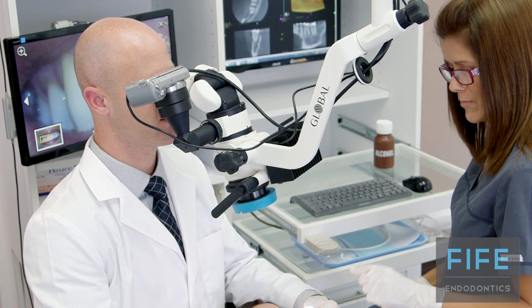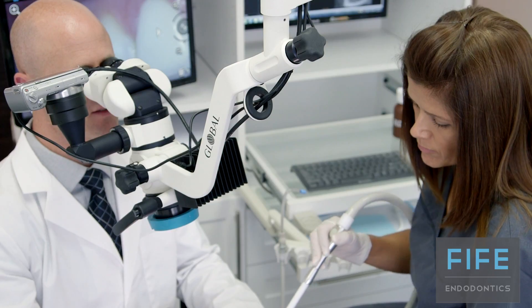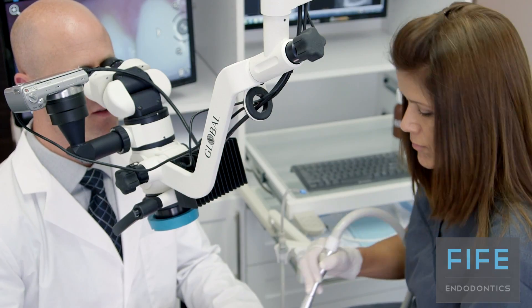One other important technology that we use in our practice is the operating microscope. With the microscope, I'm able to see deep into the root canals of the teeth at very high magnification to ensure that I clean all the infection out of your tooth.